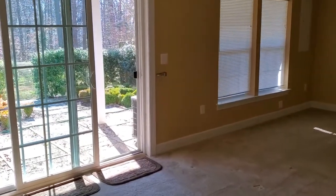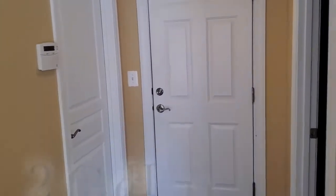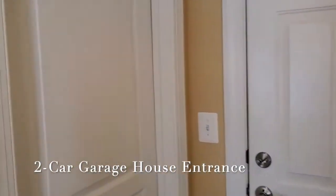We're in the basement now. Beautiful patio, and that's also the entrance from the two-car garage. And there is another bathroom right here.